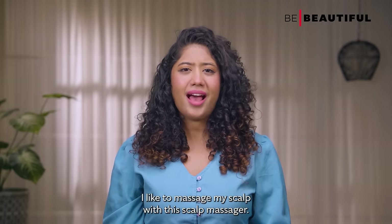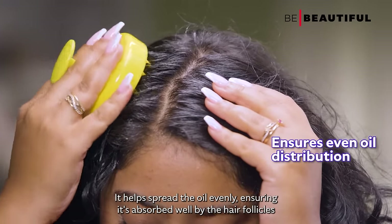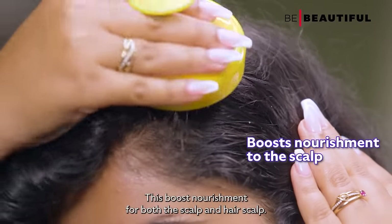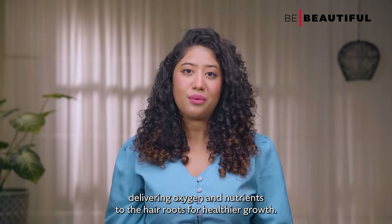After applying hair oil, I like to massage my scalp with a scalp massager. It helps spread the oil evenly, ensuring it's absorbed well by the hair follicles, which boosts nourishment for both the scalp and hair. Scalp massage also improves blood flow, delivering oxygen and nutrients to the hair roots for healthier growth.